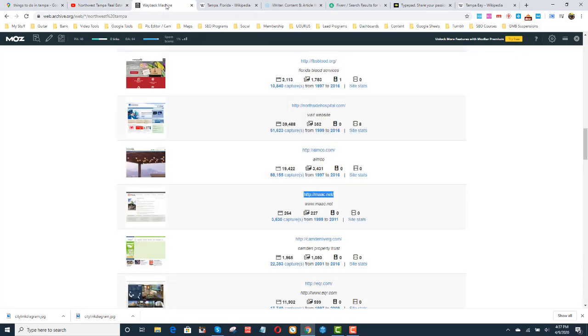Another way I get content is I go to the Wayback Machine at archive.org. I put in the keyword like 'Northwest Tampa,' I find a website that has expired that wrote great content on that area, and I get the content from there. Sometimes I'll take a little from the Wayback Machine and a little bit from a YouTube video and combine them.